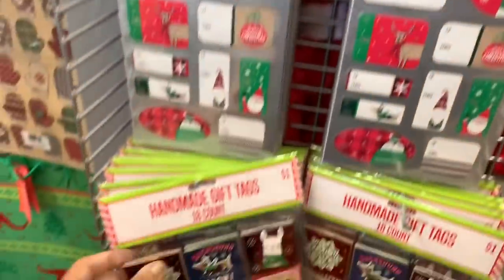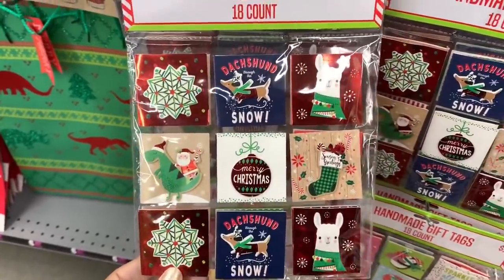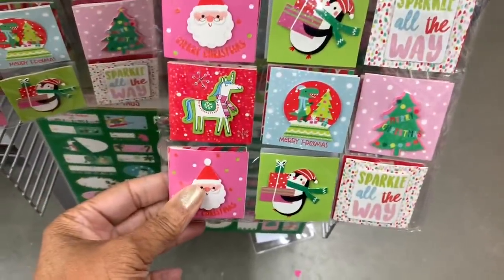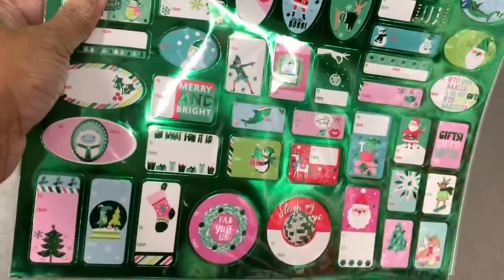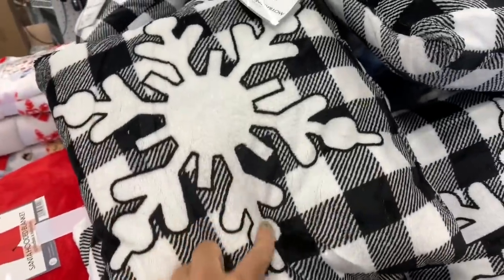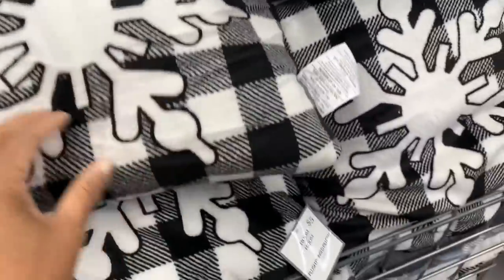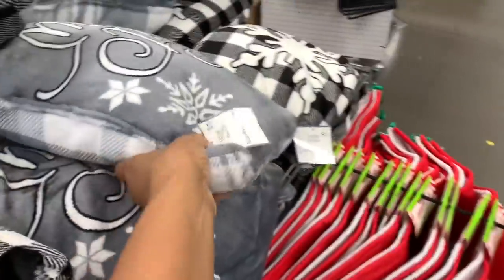There's an 18-count gift tag set that really pops — very nice. They also have a 100-count going for a dollar, which is a great deal. More pillows are available with little icicle designs in black and white, and gray ones as well, for five dollars. One says 'Let It Snow.' They have character sacks for three dollars to put presents inside.